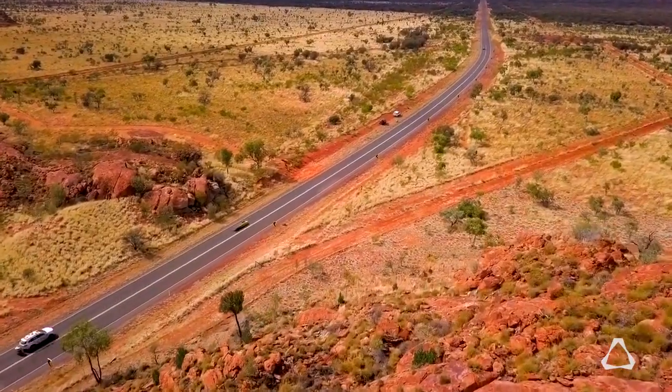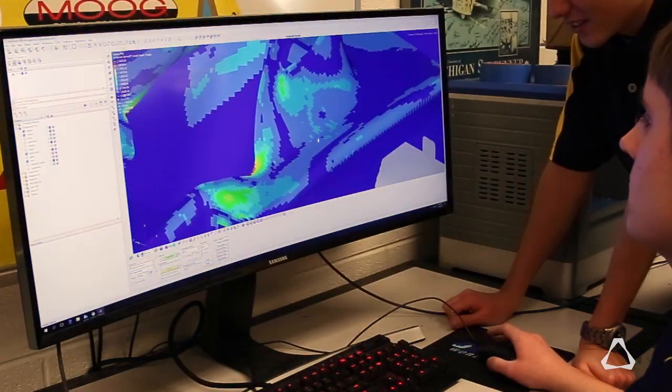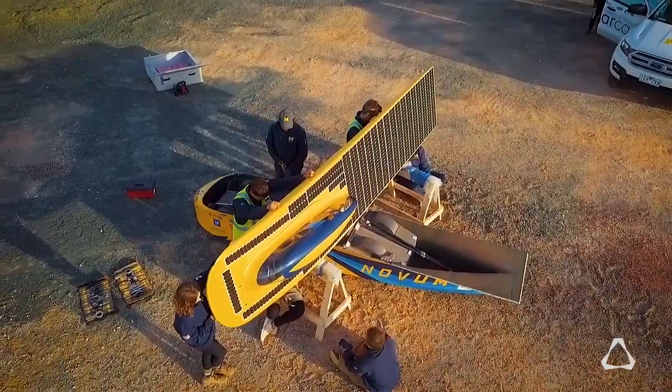After the World Solar Challenge, the car usually goes and races the American Solar Challenge. What that race allows us to do is basically run a version 1.5 of the car. We will make improvements and also try things that we haven't tried before.